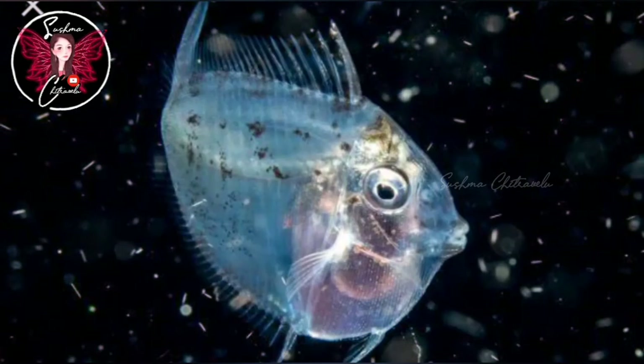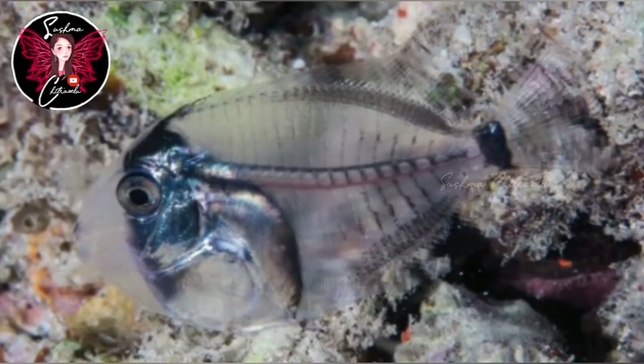There is a scalpel-like spine on the side of the Blue Tang. The Blue Tang has this distinctive feature.